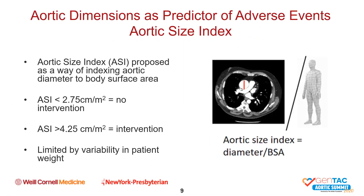Aortic size index is such an index. Proposed approximately 15 years ago, it indexes the aortic diameter of the ascending aorta divided by the patient's body surface area. When the ASI was greater than 4.25 centimeters per meter squared, intervention was recommended, and it was associated with a higher risk of adverse aortic events—though in a very small patient population. However, this index is skewed by variabilities in patient weight that can alter BSA, and so it never really caught on very well.